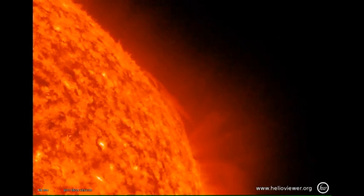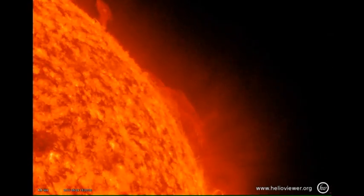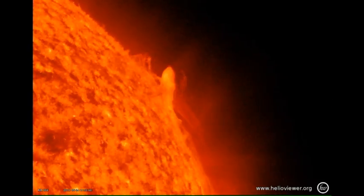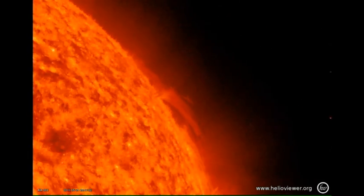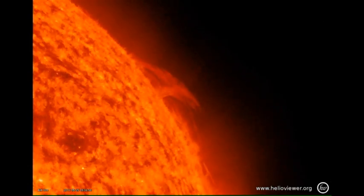First, the one off the northwest limb. Initially you will see a prominence growing, becoming very dynamic. Then all of a sudden, a large amount of material is flung out into space. Isn't that just spectacular? Note that it does not take very long for the prominence to reform afterwards, so it's ready to go again.